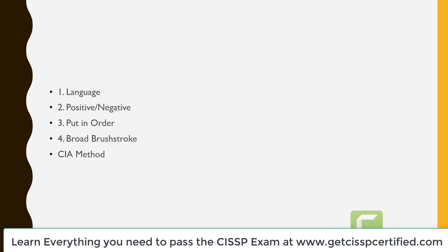Some methods work better than others and some can be combined to increase confidence in your answer selections. The methods are: number one, the language method; number two, positive negative; number three, put in order; number four, broad brushstroke; and number five, the CIA method. Let's begin.